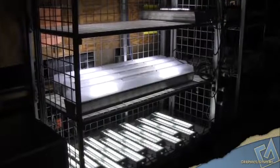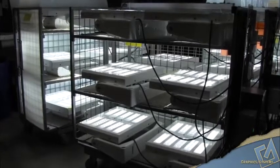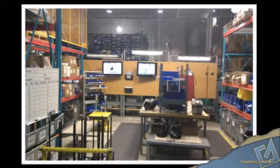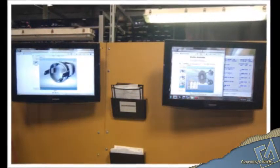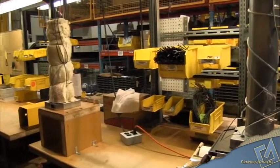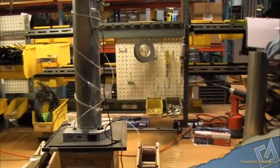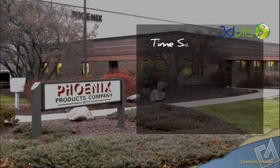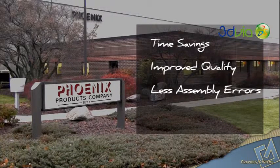As far as quantifiable data goes, Phoenix has seen significant new business added due to the fact that we're using Composer. Customers will come in and see the technology we're using to guarantee that the parts they get are correct and do what we intend them to do. With Composer we are seeing time savings, improved quality, less assembly errors, and cost savings definitely.